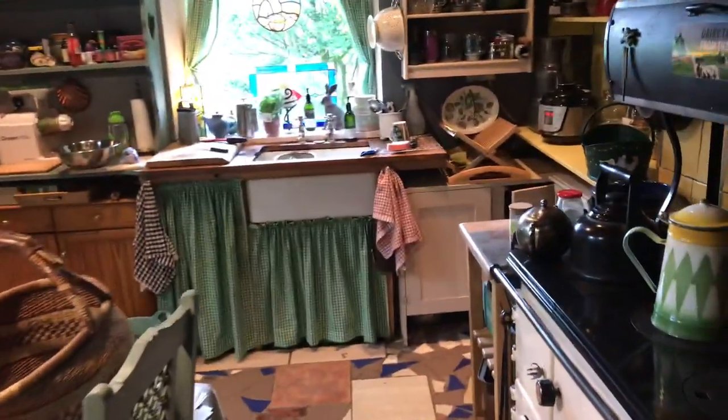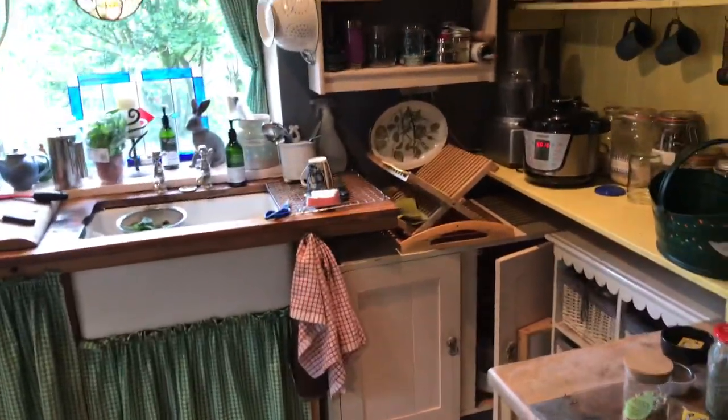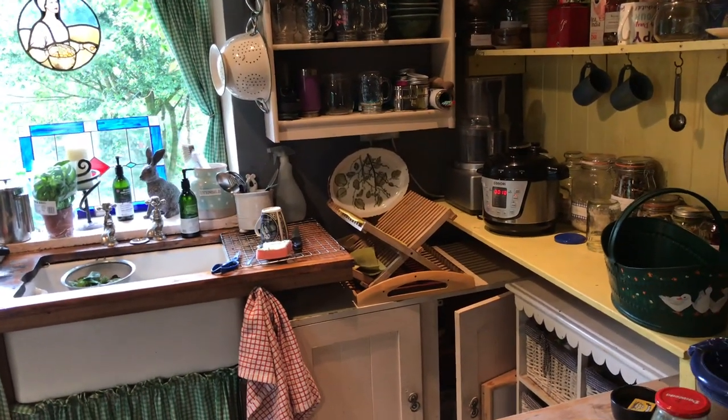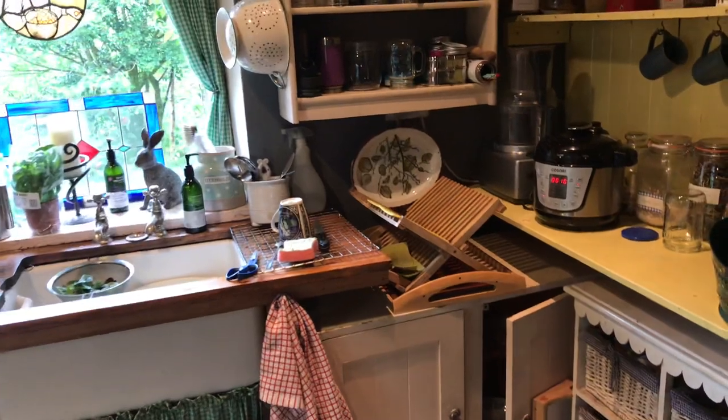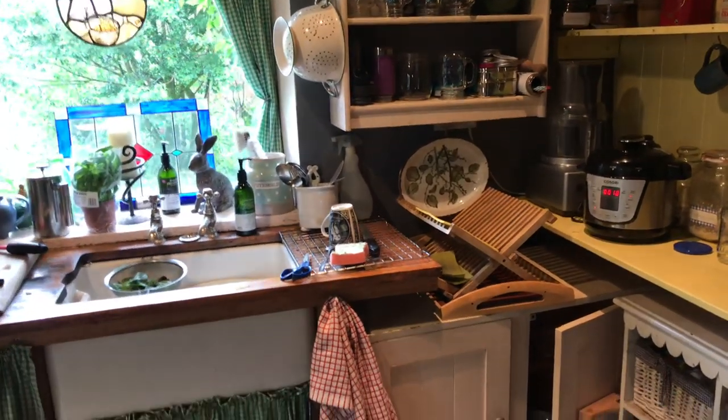I've also been in there doing some writing and I haven't done any sewing today yet. But what I wanted to do was to show you what I'm concocting for my lunch, because this is how I roll — I get incredibly energetic, work like a Trojan, then get incredibly hungry and I've got to have something quick.